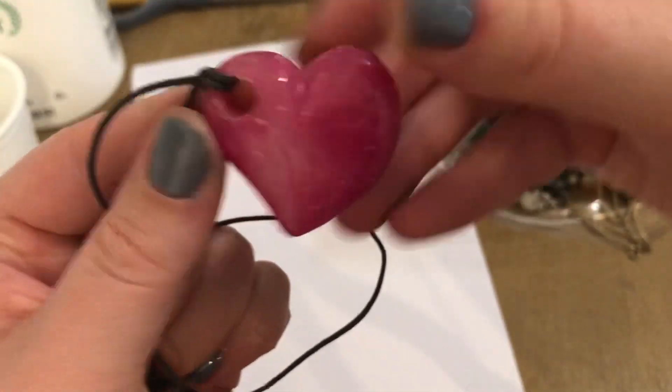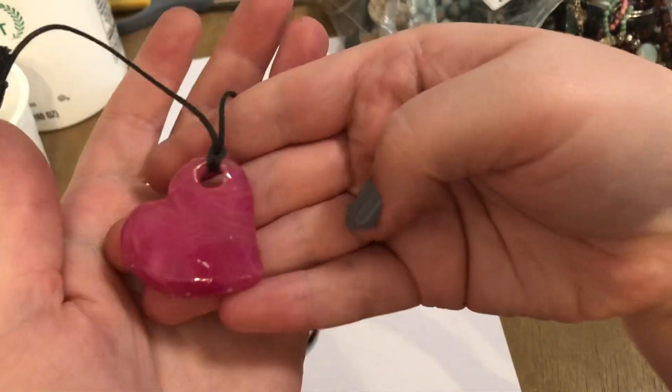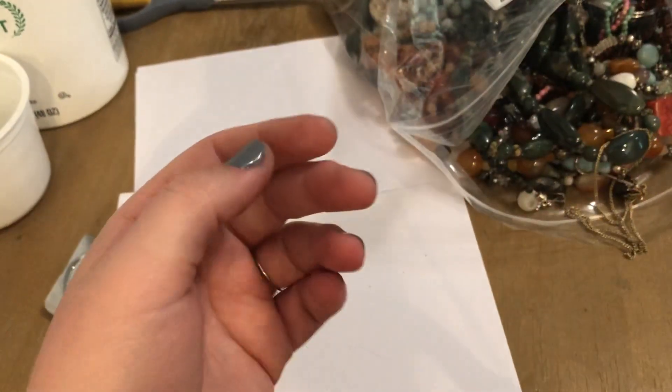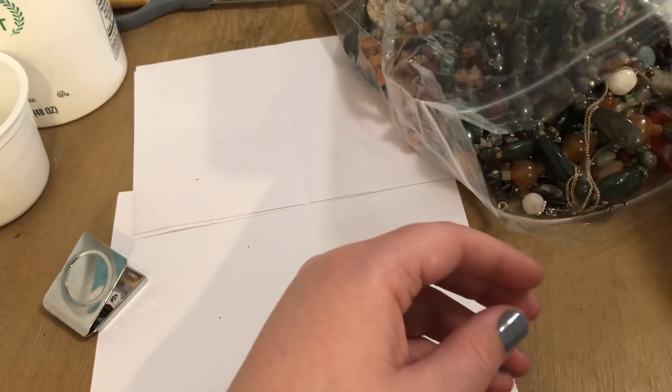Here we go. This is a dyed stone, in my opinion probably dyed quartz, on a little adjustable hangy doodad. Cute. This is the thing that was stuck on it, but it's also stuck on something else. So we'll get to that at a later time. I'm going to pull something else out that will come out freely.